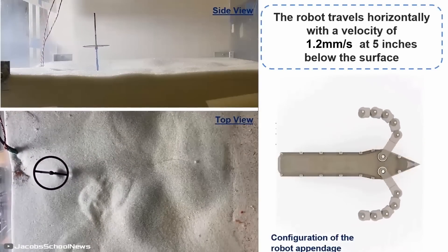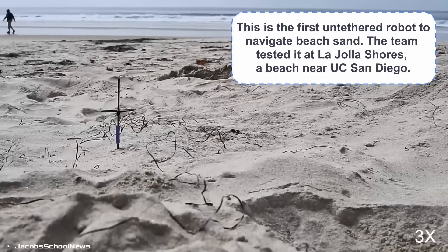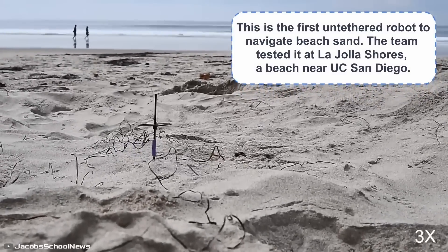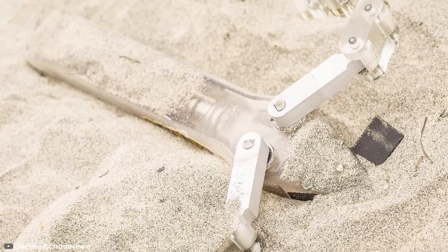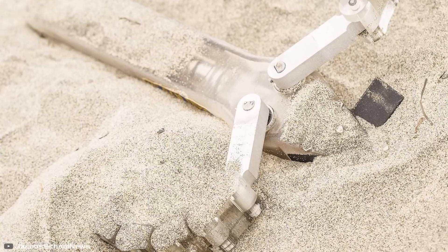Currently it is the only robot capable of maneuvering through sand up to 5 inches deep at speeds of up to 4 meters per hour, with capabilities expected to be scaled up significantly. In the future, the bot could be employed in grain storage inspection, soil contaminant detection, search and rescue missions, or extraterrestrial exploration.